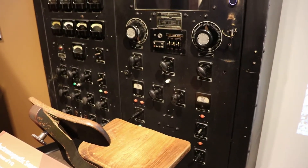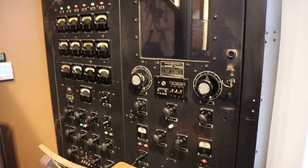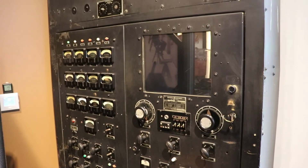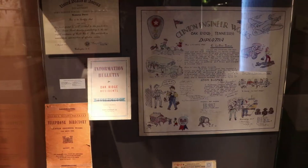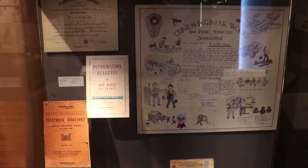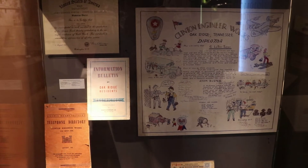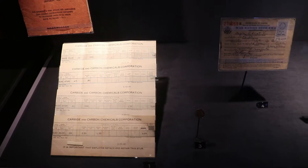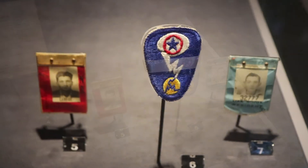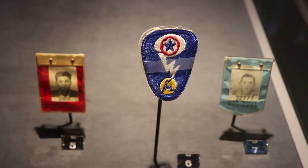That's a calutron panel. The operators would monitor the meters measuring the calutron's performance, and like all workers, they weren't told exactly what they were looking at or doing. Very little information about the purpose of the Oak Ridge laboratories was provided to workers and residents, and they were highly encouraged to keep everything they did know to themselves. There's a pay stub and ration book, as well as a Manhattan Project shoulder patch that workers wore, and examples of identification badges that everyone had to wear at all times.